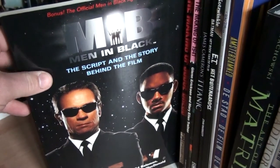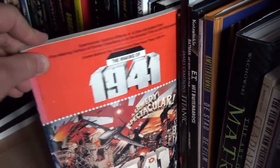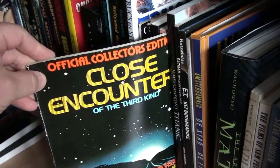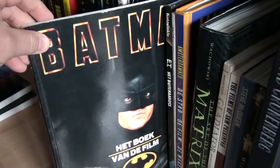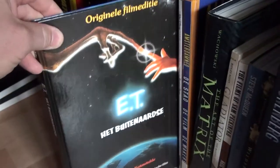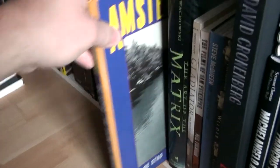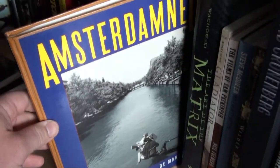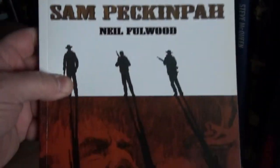Then here we have a series of making-of books: Men in Black, Judge Dredd, 1941, Close Encounters of the Third Kind, Titanic, Batman — glad about that one — E.T., Beauty and the Beast the Disney classic, Antonia — the Dutch classic — the Art of The Matrix which is absolutely fantastic, Gladiator, and The Films of Sam Peckinpah, which is a pretty good book.